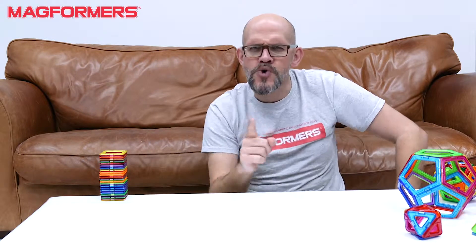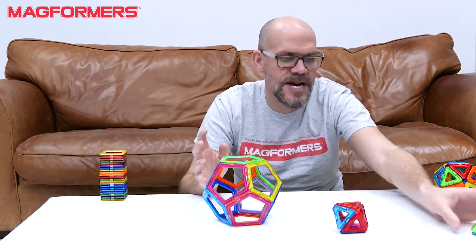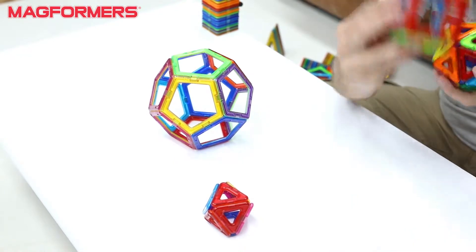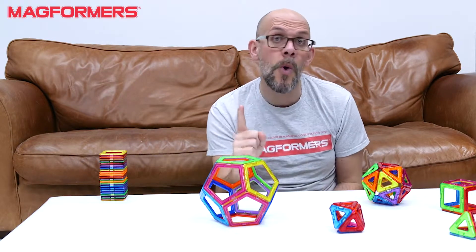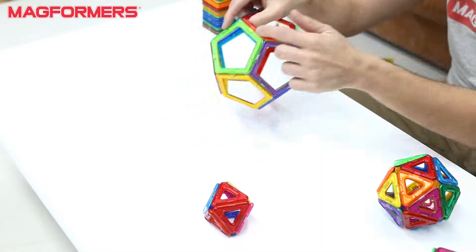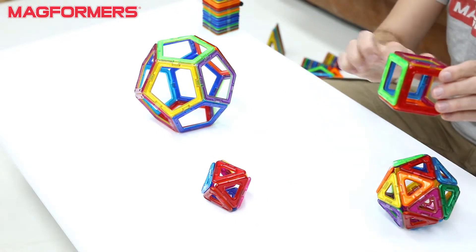Now, it's important to note that old Archimedes was working off of the Platonic solids — Plato's shapes: the tetrahedron, the octahedron, the dodecahedron, icosahedron, hexahedron — beautiful shapes. Your dodecahedron is made only using pentagons. Your octahedron, just equilateral triangles. Your cube, just squares.